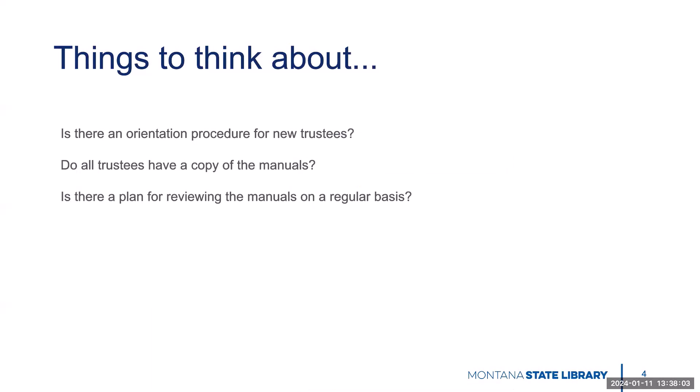Here are some things to consider. Is there a procedure for new trustee orientation? Has your library director provided a printed version of the manual? If not, you might ask for a copy, although now you know how to access them anytime. Is there a plan to regularly review these as a group?